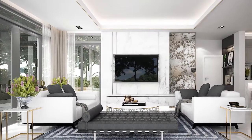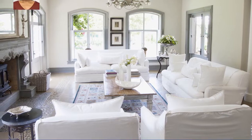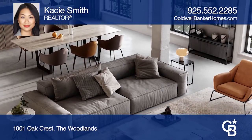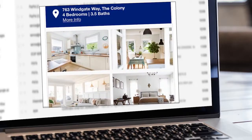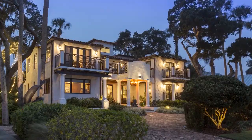Sell your home for more. Homes using Coldwell Banker's Property Spotlight Marketing Plan achieve a higher sales price, which could mean more money in your pocket. Your home will be expertly showcased in a property tour, dedicated property website, online advertising, targeted emails, social media posts, and more. So it shines and it sells for more. Let us put the spotlight on your home. Visit coldwellbankerhomes.com today.